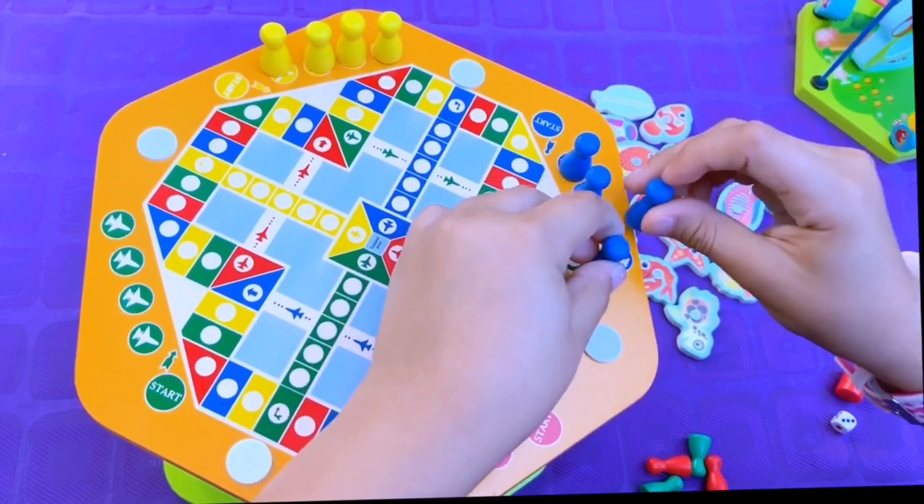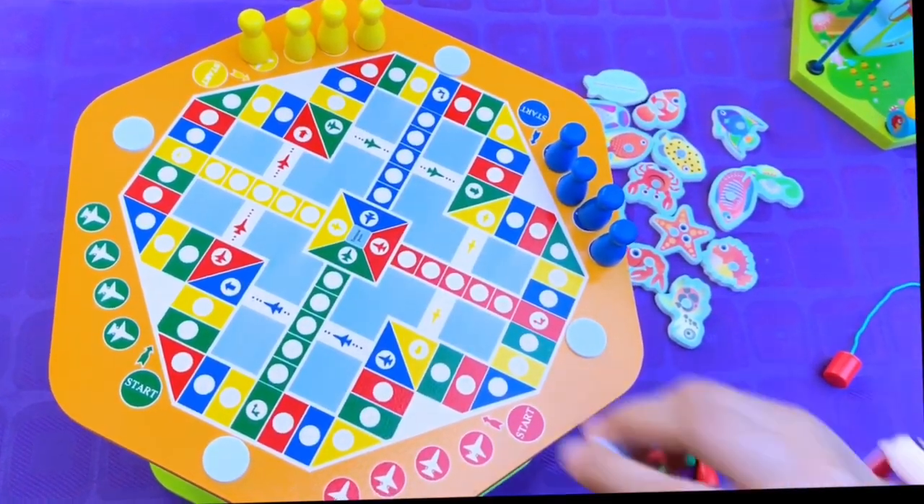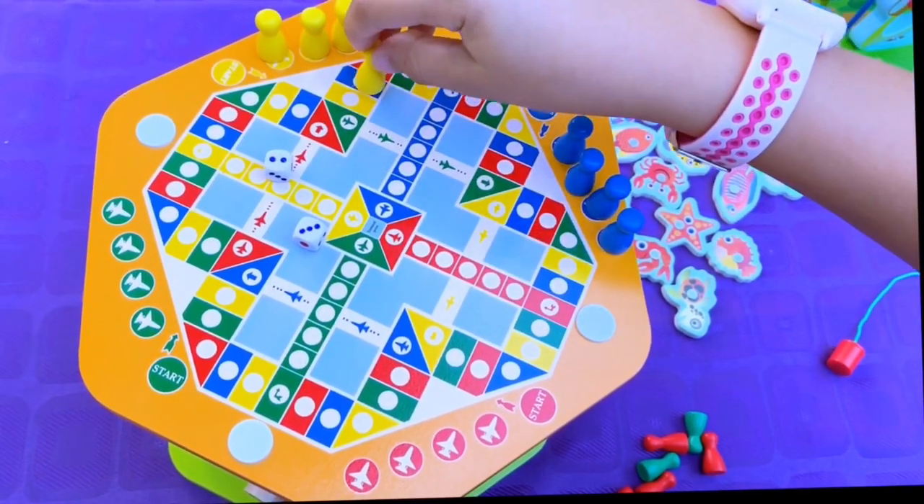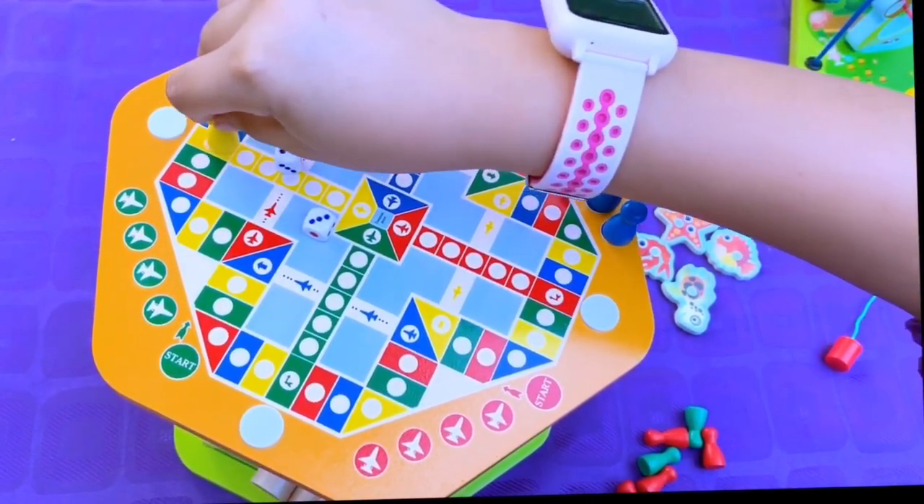And then we would roll the dice. So I would roll the dice and I would have five. So I would go to my nearest yellow and go one, two, three, four, five.